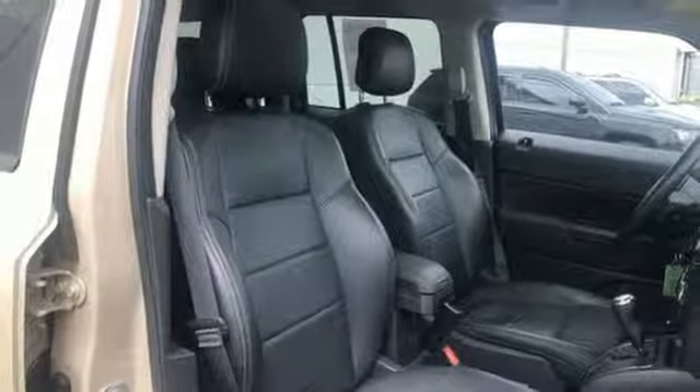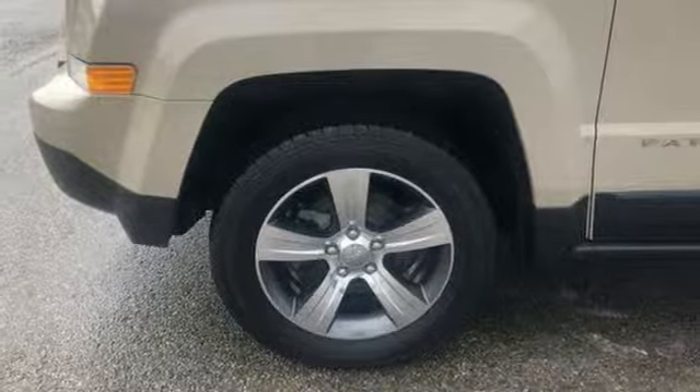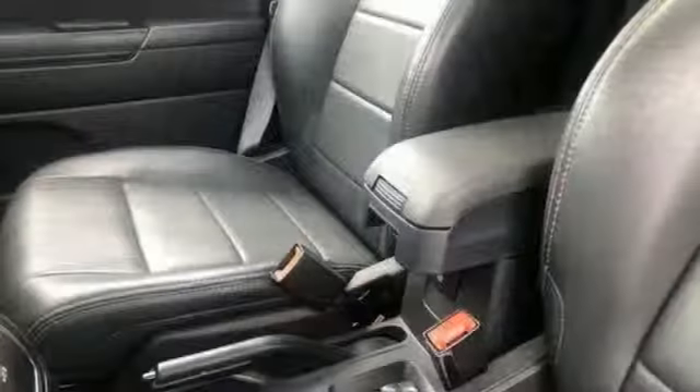Wireless phone connectivity, manual tilting steering column, inline four cylinder engine, express open and close sliding and tilting sunroof, electronic shift on the fly, and power heated mirrors.